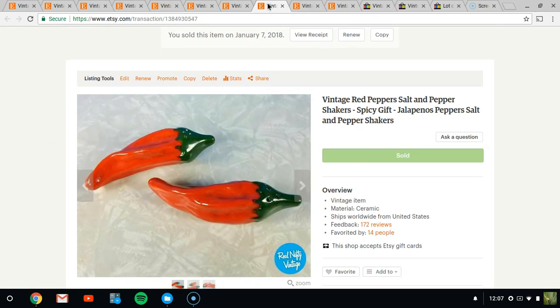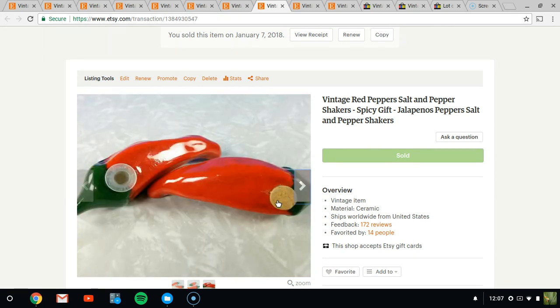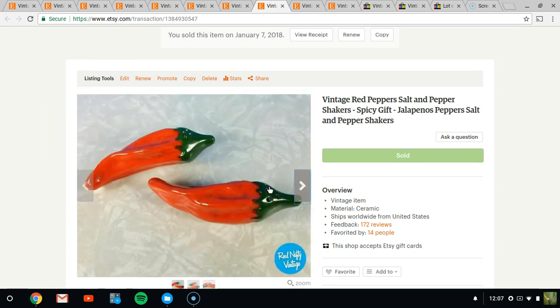Next up is just some pepper salt and pepper shakers — a pair of them — and they sold for $6. They have non-matching plugs, they're not that old, and not that spectacular. But they would make a great gift for anybody who likes hot spicy food or has a vegetable-type vegan kitchen. Lots of options.